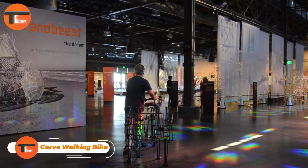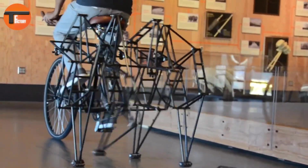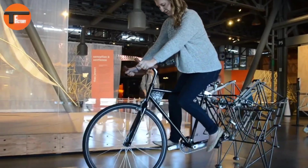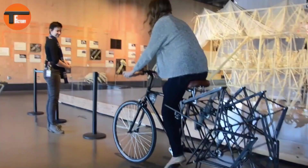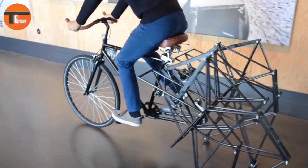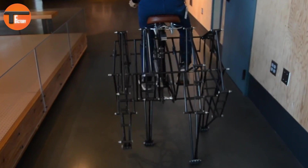The Carv Walking Bike is a fun way to exercise. This unique bike stands out because it doesn't have a rear wheel. Instead, it uses a gear-driven mechanism that walks as you pedal. At the back, the bike has four legs that move forward, imitating the motion of walking.